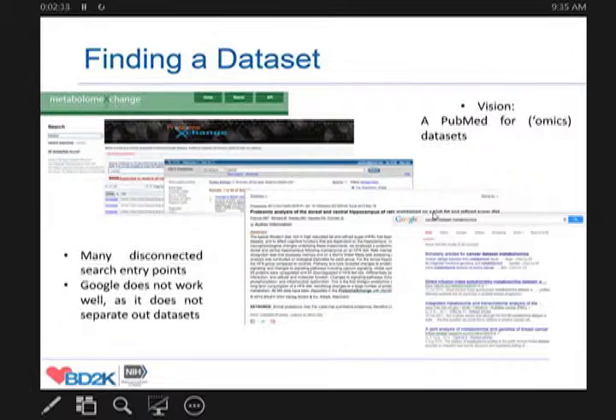In identifying a dataset of interest for your research, the situation is very different. Repositories for data are very often technology-specific, domain-specific. There are many disconnected search entry points, and even the usually unfailing Google does not work well because it does not separate out datasets. Whatever search terms you use, you will get a big mixture of results. So what we really want to achieve is to lay at least the foundations for a kind of PubMed for omics datasets.